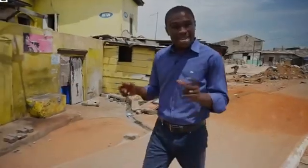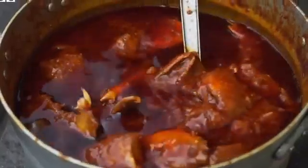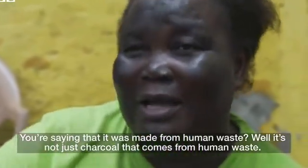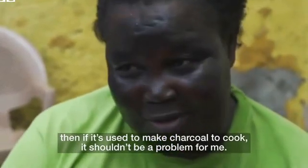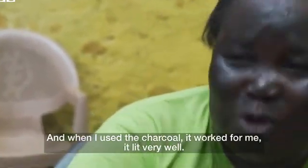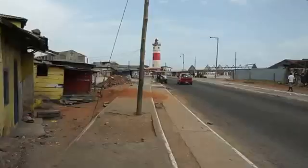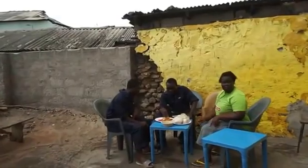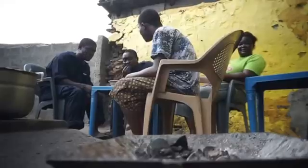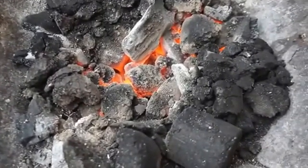We have seen how it is made, and now I have come to a nearby community down the road to find out if the charcoal works and also whether the people are bothered about what it is made from and how it is made. This charcoal from raw sewage is going to help solve the issue of deforestation in Ghana, which is a huge problem. People are going to use less charcoal made from wood, which of course is coming from the forest. We hope that in the near future this product — charcoal from raw sewage — will set an example for other African countries to follow.